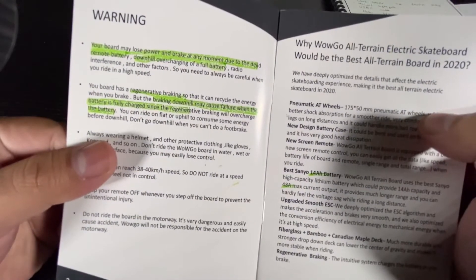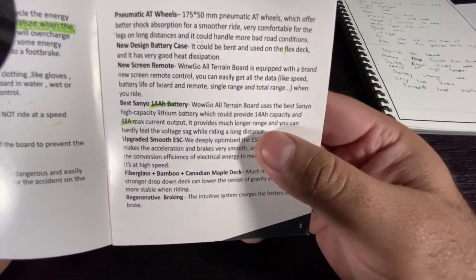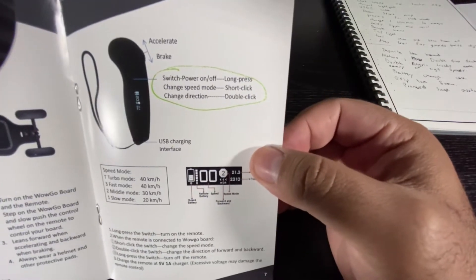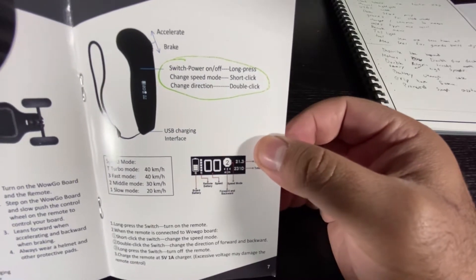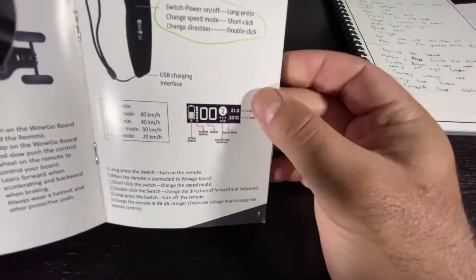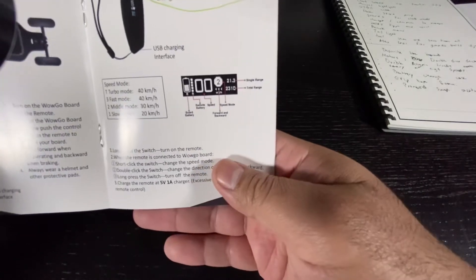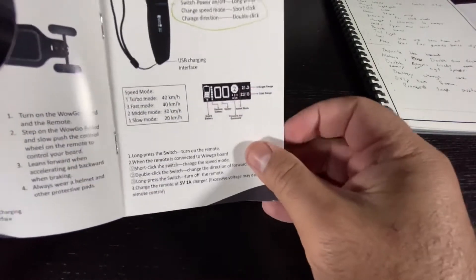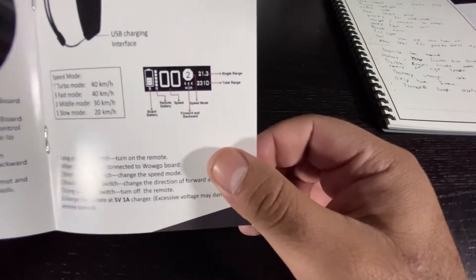Some additional quick specs: the battery is a 14 amp-hour battery with a max output current of 48 amps. On the remote, a long press of the power button turns it off or on, a short click changes the speed mode, and a double click changes the direction. You get four speed modes: turbo, fast, medium, and slow. Both turbo and fast reach 40 kilometers an hour, but turbo has more torque. Medium mode reaches 30 kilometers an hour and slow mode reaches 20.